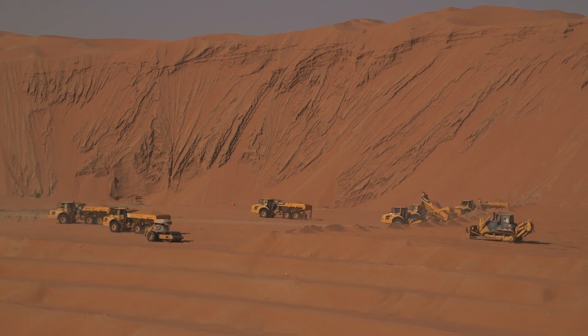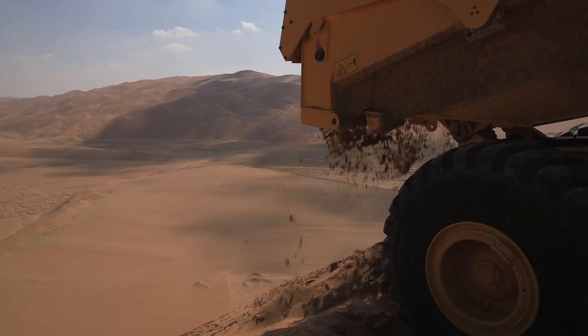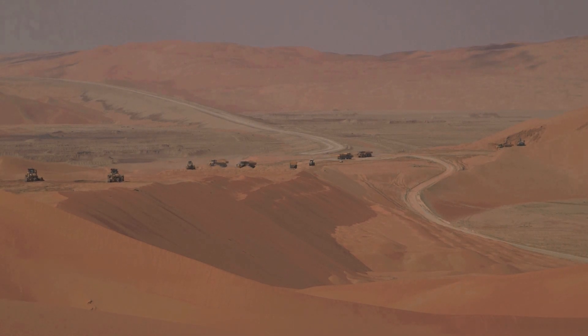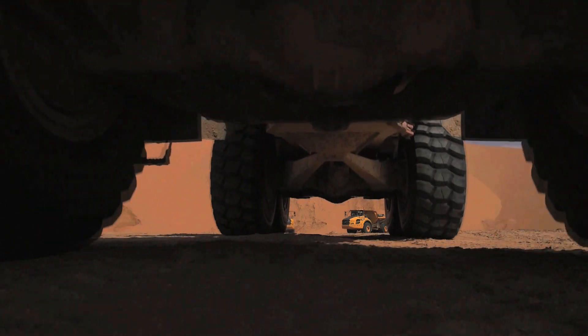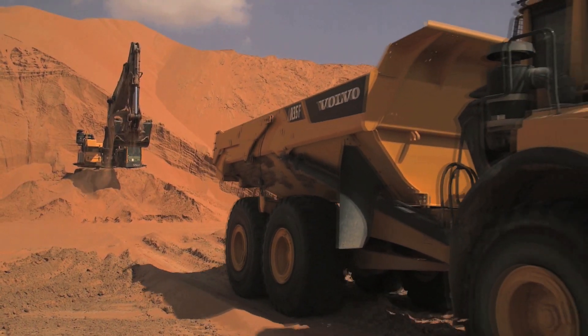The project would involve constructing sand bridges across Sabka, or Salt Flats, and between high-rising dunes. Selection of equipment for this project would be critical. The highly aggressive environment of unrelenting sand and heat, along with the remote nature of this project, meant the contractor would be reliant on equipment being highly dependable.